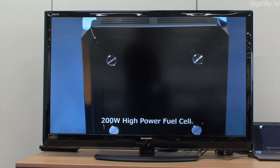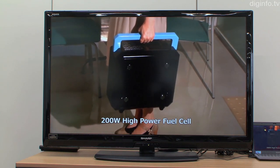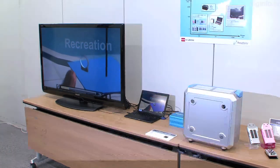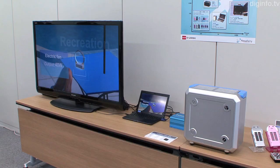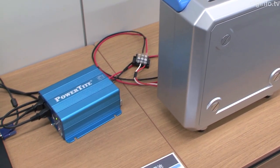A version that can serve as a portable generator delivers 200 watts and weighs just 6 kilograms, with cartridges weighing 750 grams. This can be used for outdoor leisure or emergency backup power. Unlike engine generators, it can be used without producing CO2 or harmful exhaust fumes.